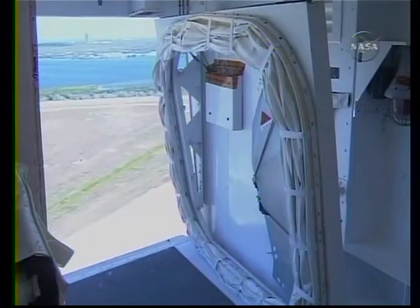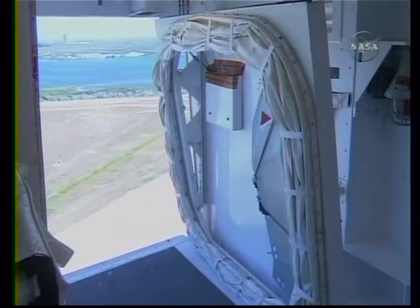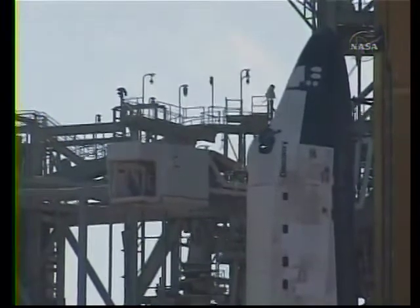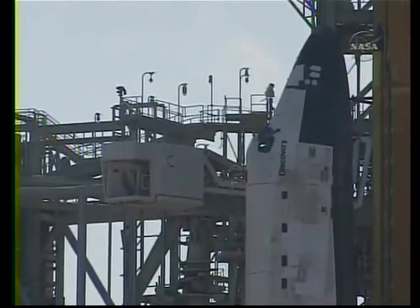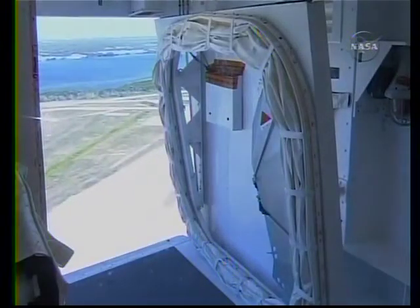The go has been given to retract the orbiter access arm. This is the walkway that the crew uses to get inside and outside of Discovery. And if the need arose, we could move it back into position within a few seconds.